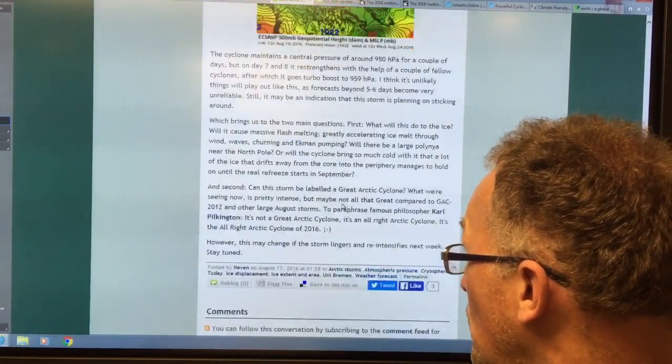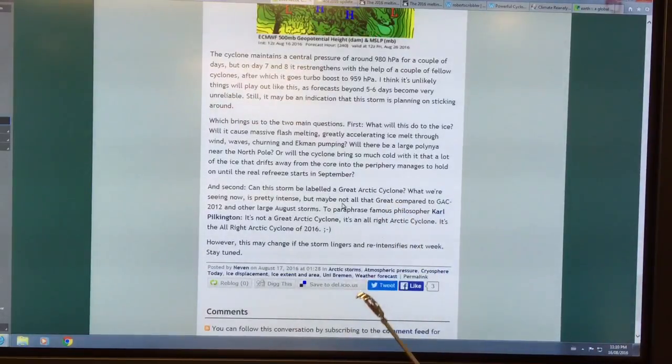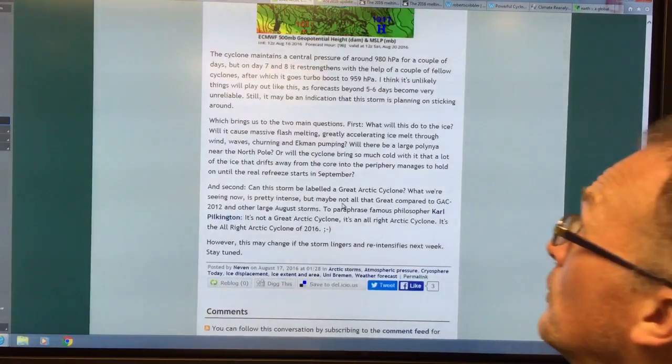What will this do to the ice? Can we label it the 'Great Arctic Cyclone?' Yeah, I think so — but maybe it's just an 'all right Arctic cyclone' according to this.